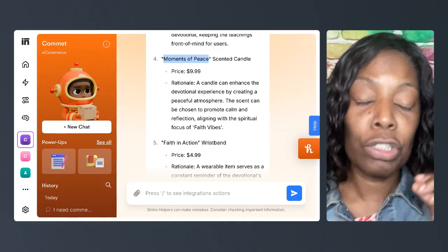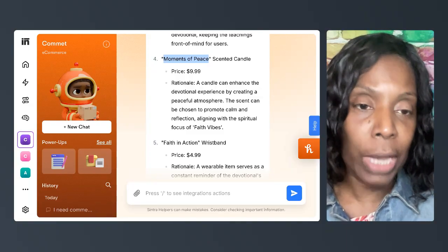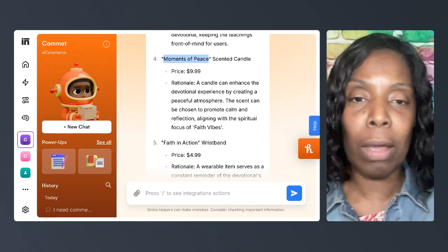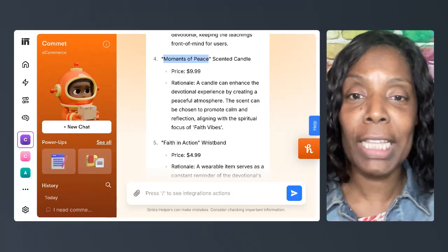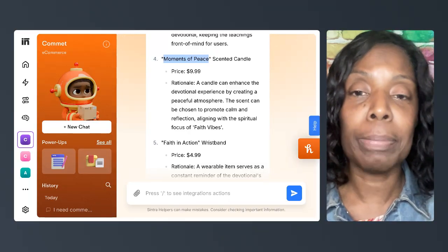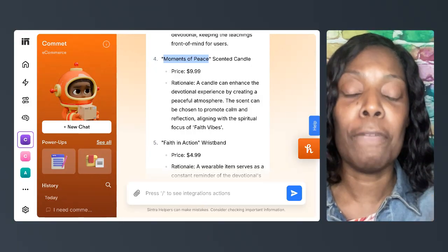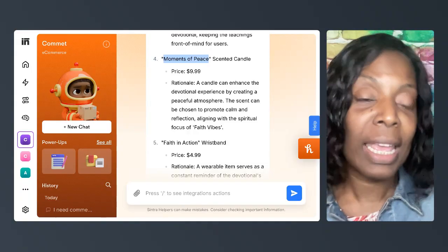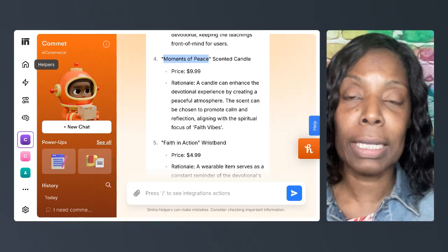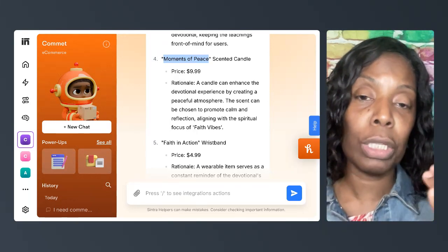Last week, Comet gave me these ideas to upsell my Faith Vibes line. I'm launching a Faith Vibes line which has 21-day theme journals and devotionals on different topics to help you build your faith and keep it strong. It said, 'Hey, I have some ideas you can upsell.' One of them I liked was this scented candle and they called it 'Moments of Peace.' What I love about AI is it gives you ideas and then I can tweak them — I decided to call it 'Moments in Prayer' instead.